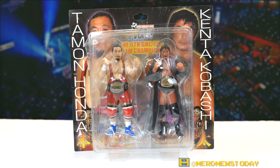Hey, this is Matthew and welcome back to Nerd News Today. It's time for another Japanese wrestling figure review and today we've got a very excellent two-pack. It's another version of one of my favorite wrestlers of all time in Japan and best of all it's got a pair of championship belts along with it.